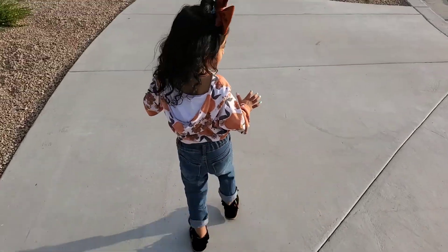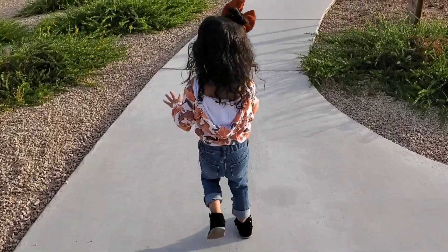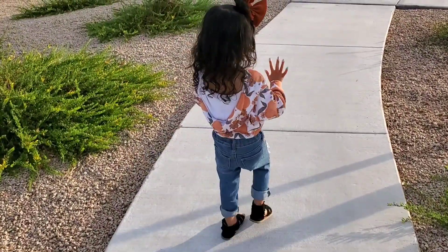Today we are taking pictures of items from small shops. This is my toddler. Her bow is from a shop, her top, her jeans, her shoes — everything small shop today, head to toe.